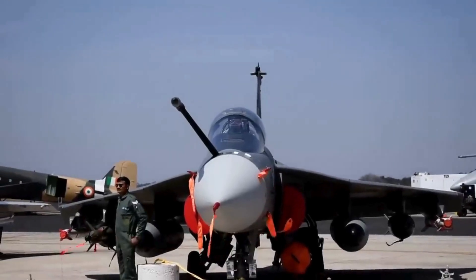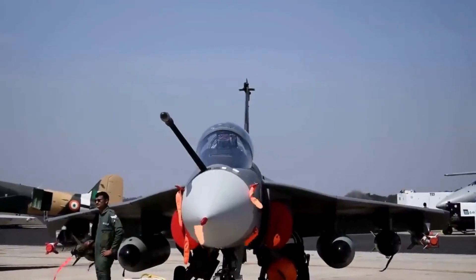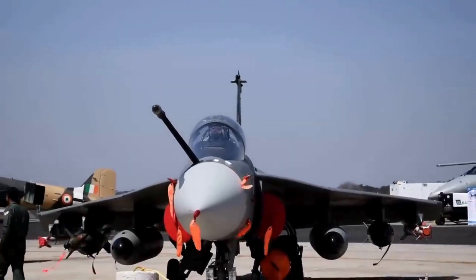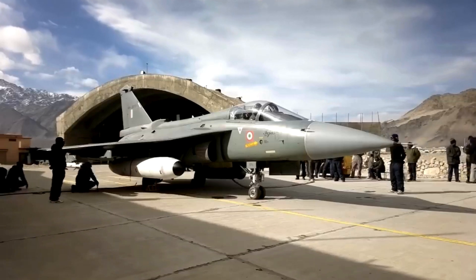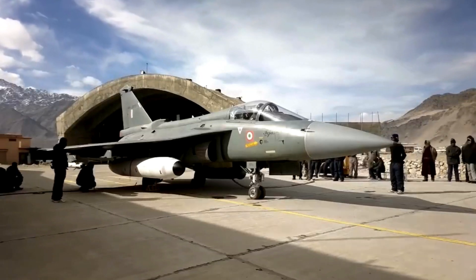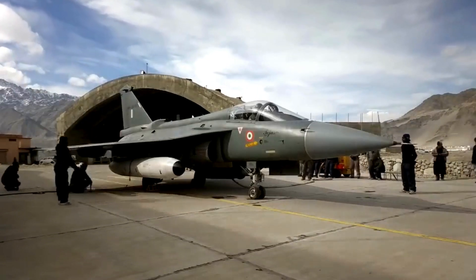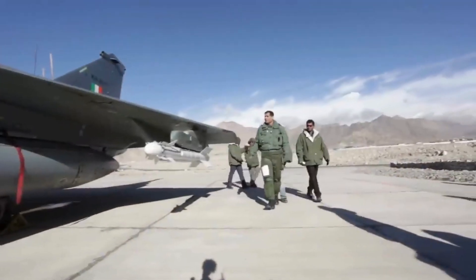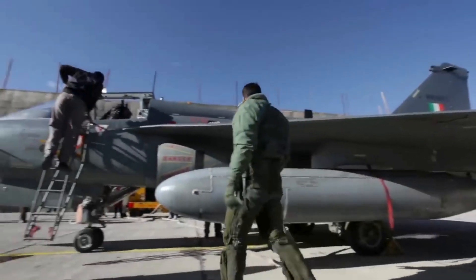The Tejas has been ordered by the Indian Air Force and Indian Navy, with the Air Force committing to over 120 aircraft including both the Mark I and Mark IA variants. The program represents a significant step forward for India's defense industry, demonstrating capabilities in modern fighter design and production, and serves as a platform for further advancements in aerospace technologies within the country.